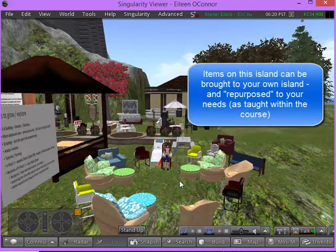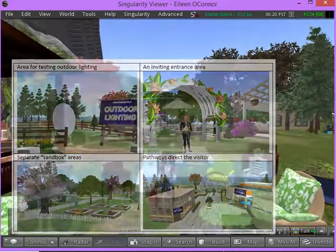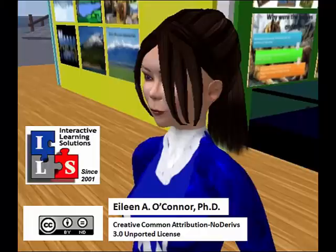We'll be brainstorming, practicing together, and eventually visiting each other's emerging islands. But while we're meeting, let's remember to have some fun too. I'm looking forward to seeing us all grow through working together.